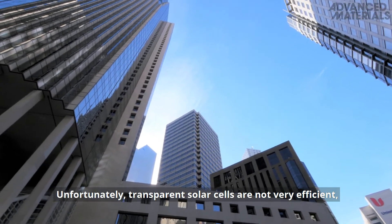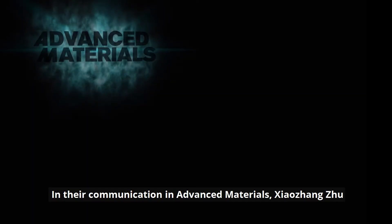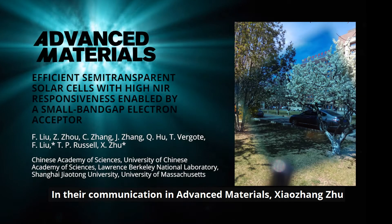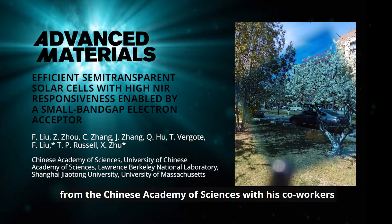Unfortunately, transparent solar cells are not very efficient — until now. In their communication in Advanced Materials, Xiao Zhang Zhu from the Chinese Academy of Sciences, with his co-workers and collaborators,